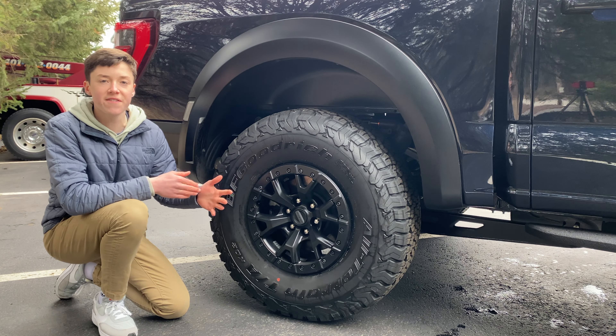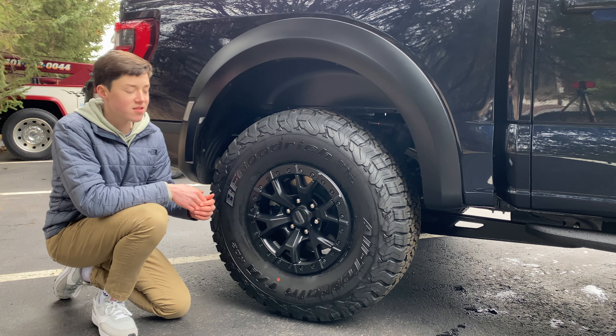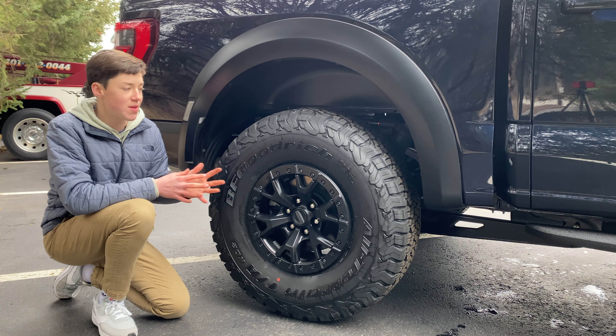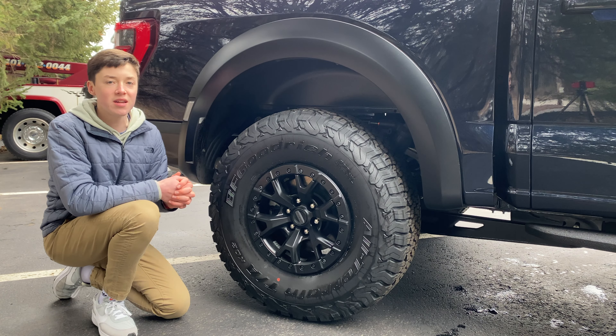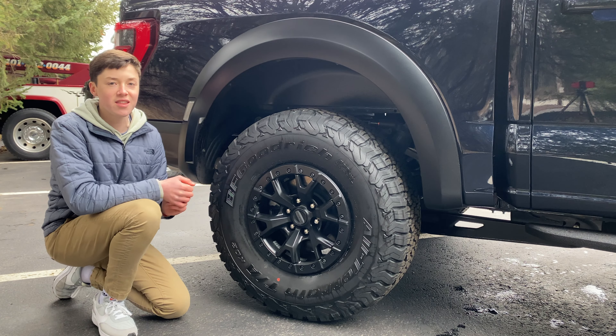Speaking of payment — new from factory, this truck will start at around $100,000 to $110,000. And that just shows that people will pay that much money for something this good when it's this well executed. They'll do anything for it.